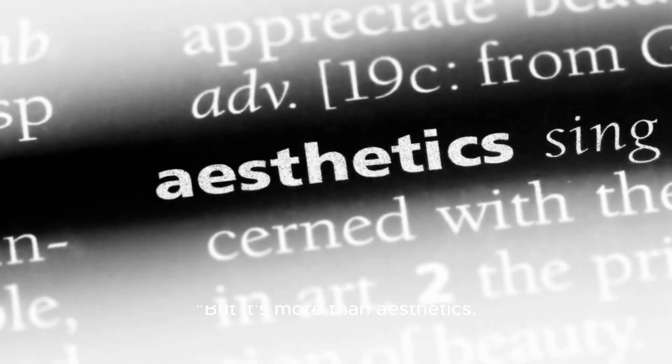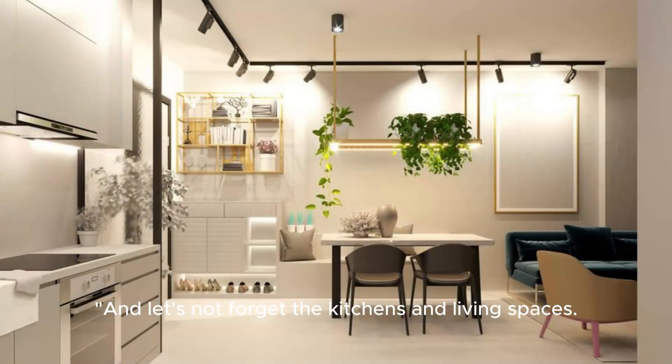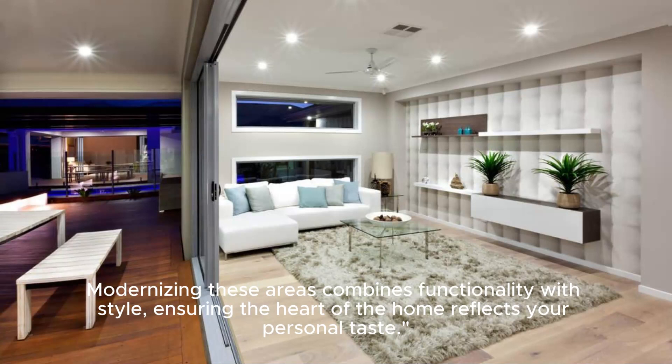But it's more than aesthetics. It's about creating open, airy environments that enhance the quality of living, making spaces feel more expansive and inviting. And let's not forget the kitchens and living spaces — modernizing these areas combines functionality with style, ensuring the heart of the home reflects your personal taste.